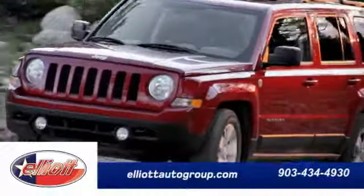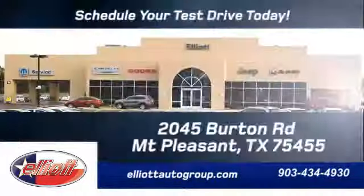You'll have entertainment at your fingertips with the AM-FM stereo, and the tilt steering wheel allows anyone to drive. Four-wheel drive provides extra traction when you need it.